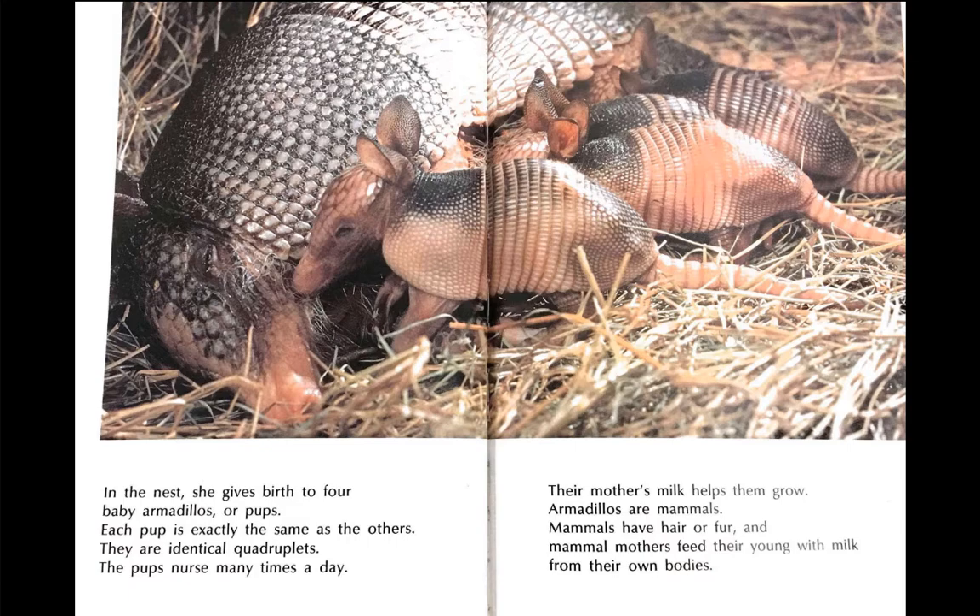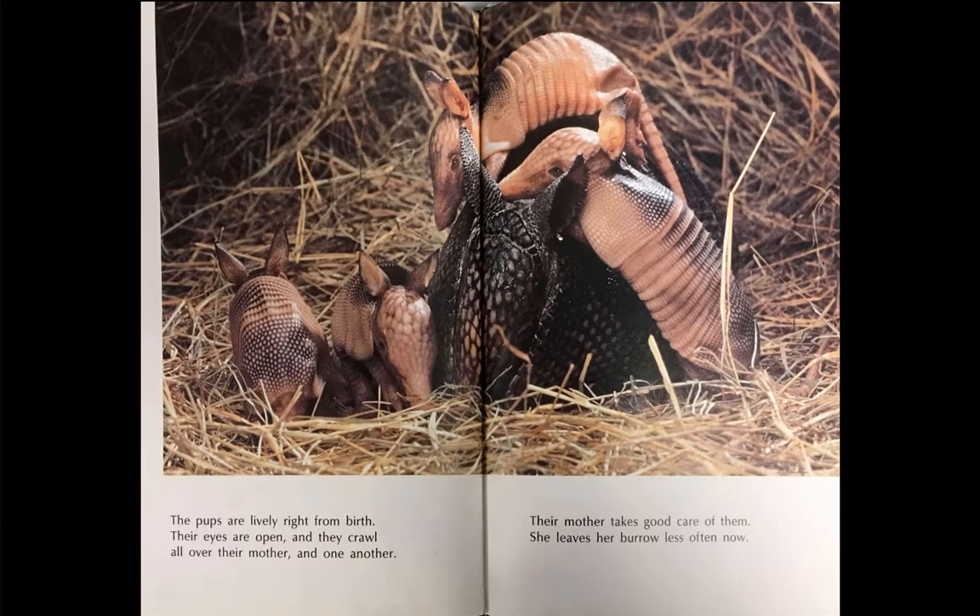Armadillos are mammals. Mammals have hair or fur, and mammal mothers feed their young with milk from their own bodies. The pups are lively right from birth. Their eyes are open, and they crawl all over their mother and one another. Their mother takes good care of them.